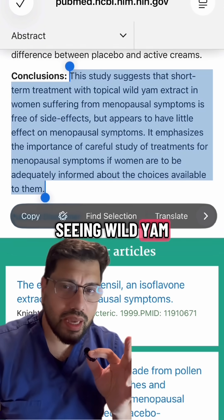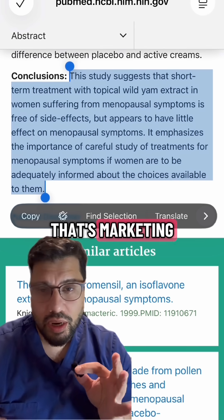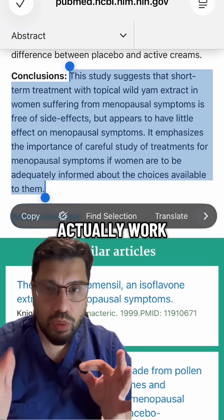So if you're seeing wild yam creams marketed for hormonal acne, it's not science — that's marketing. Save your money, follow the evidence, and if you're struggling with acne, talk to your dermatologist about treatments that actually work.